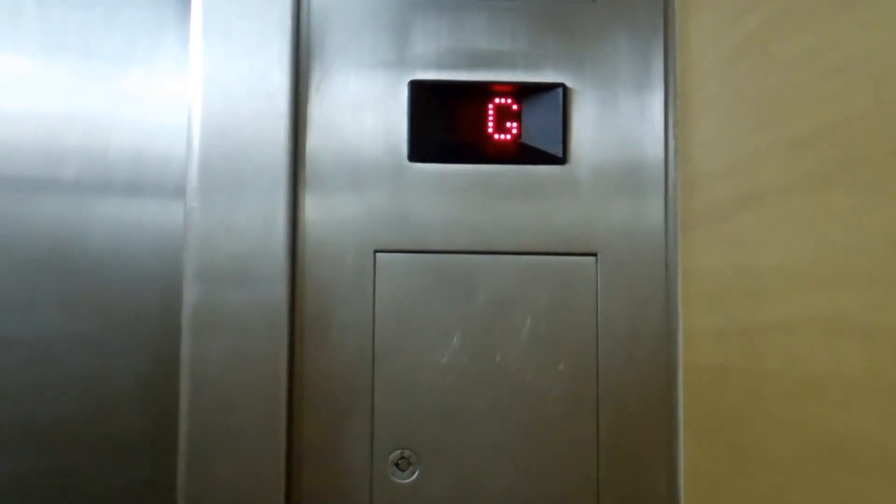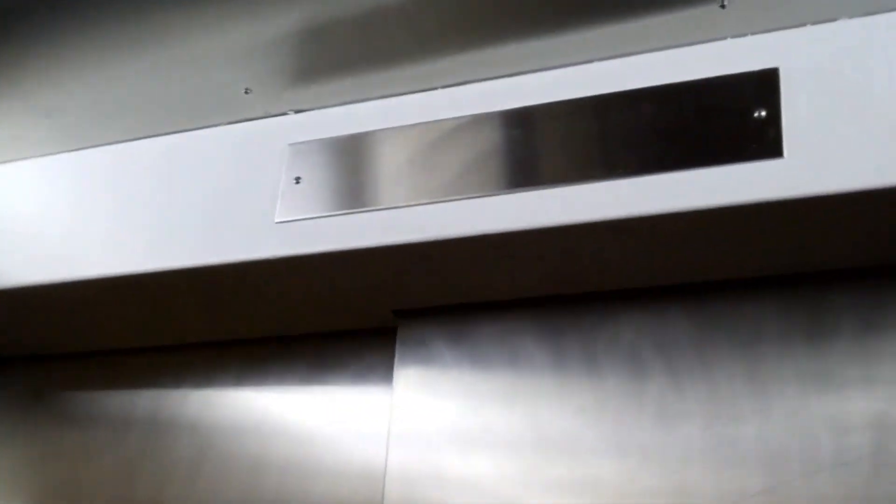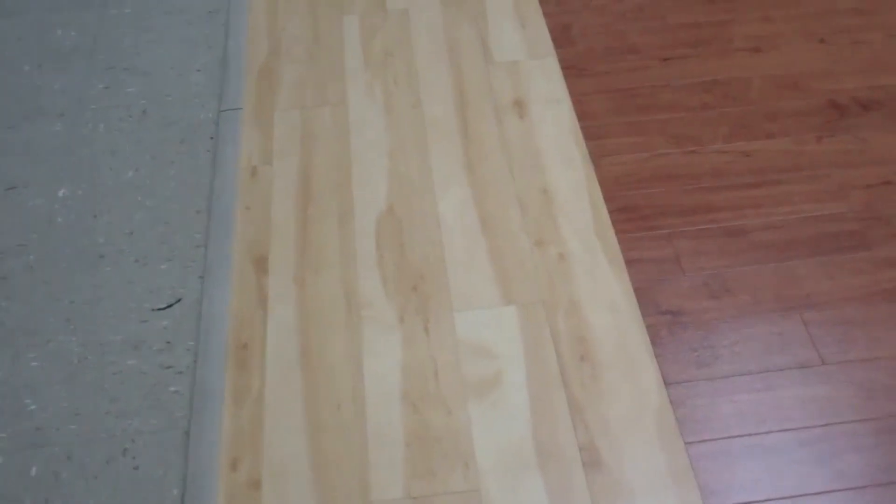That motor sounds real healthy. You're old — probably burping cast floor counter. Thank you. Thank you.